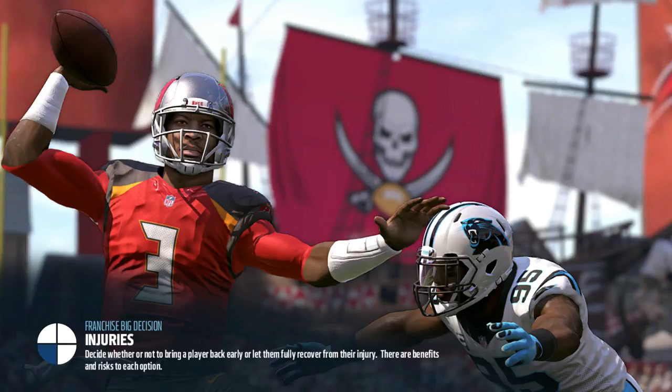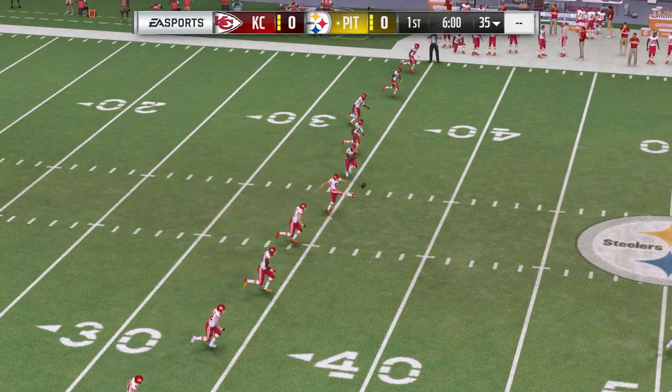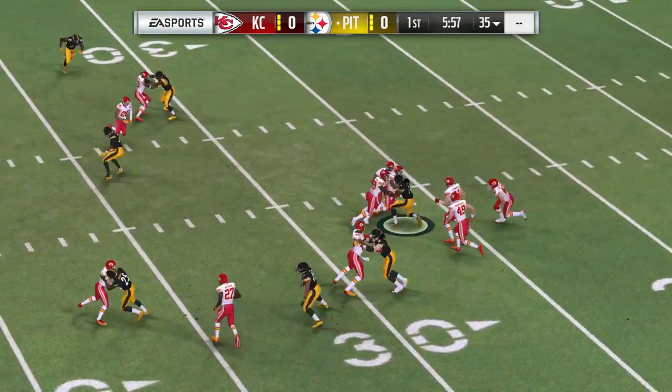All right, Larry. EA Sports coverage of the NFL brings us to the steel capital of the world, Pittsburgh, PA, and Heinz Field. Tonight, on this fine Thursday night, we've got a good one in store between the Kansas City Chiefs and the Pittsburgh Steelers.